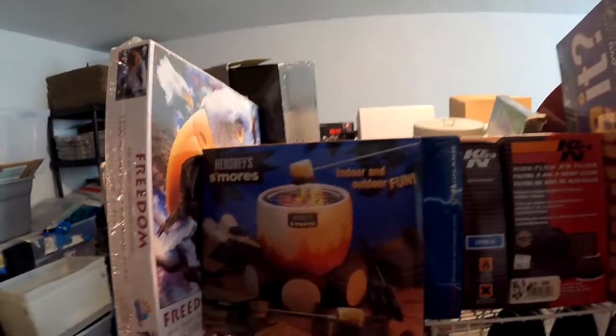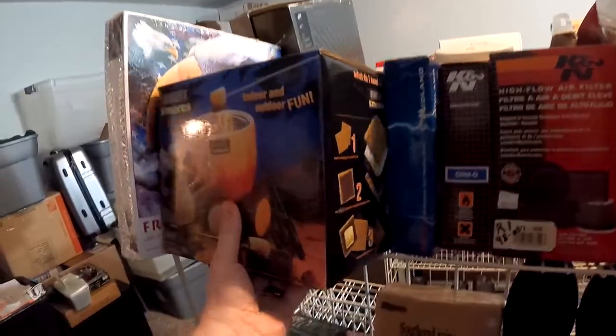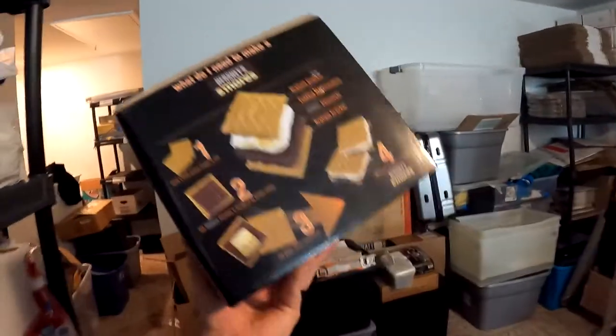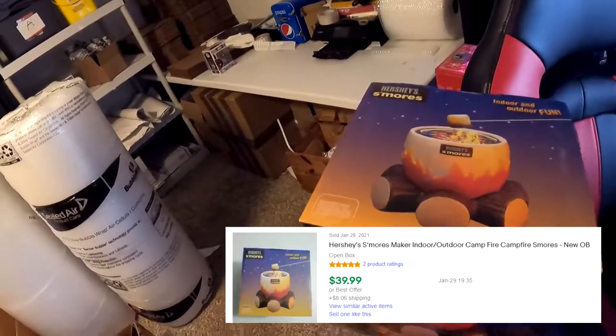One of my more favorite items that sold this weekend - I got this from an estate sale. It's the Hershey S'mores Maker, brand new open box. I think it's from 2005. It's really cool - you can actually do it for indoor and outdoor, which is great for camping. I sat on it for a couple of months but we did find sold comps on it when we bought it. This bad boy sold for $39.99 plus shipping, $53.97 all in.